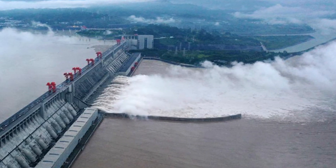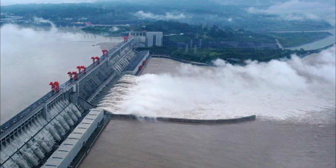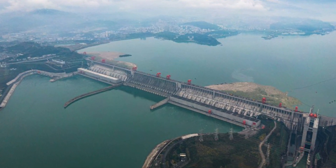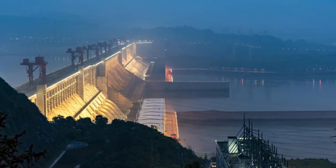The reservoir, formed by the dam's construction, stretches over 660 kilometers, with captivating views that truly take your breath away. It has become a major tourist attraction, attracting millions of visitors each year.